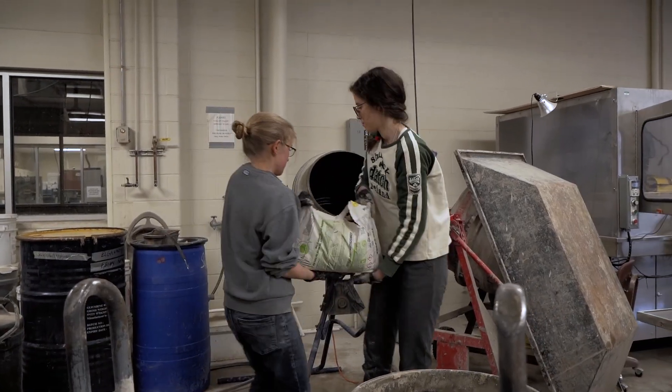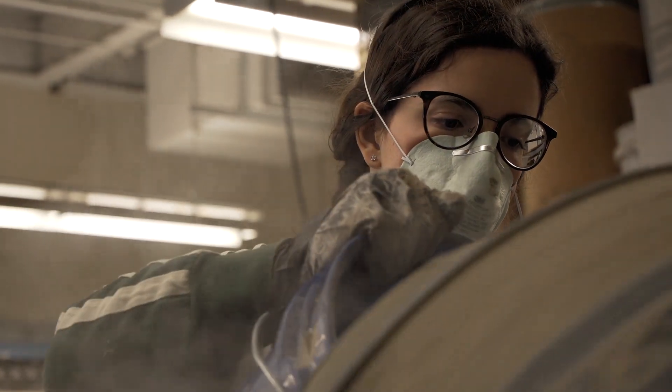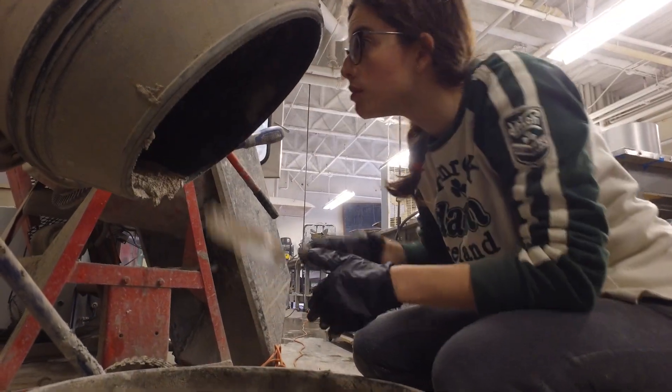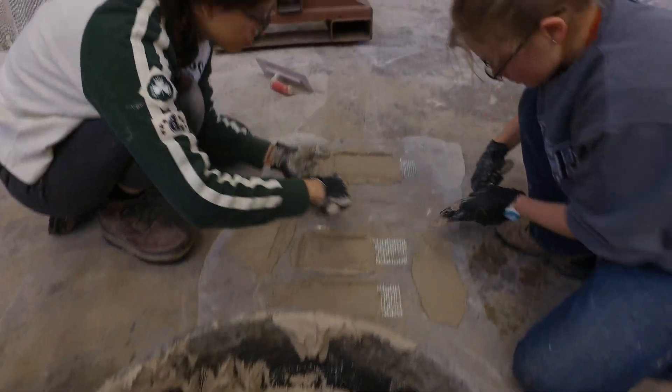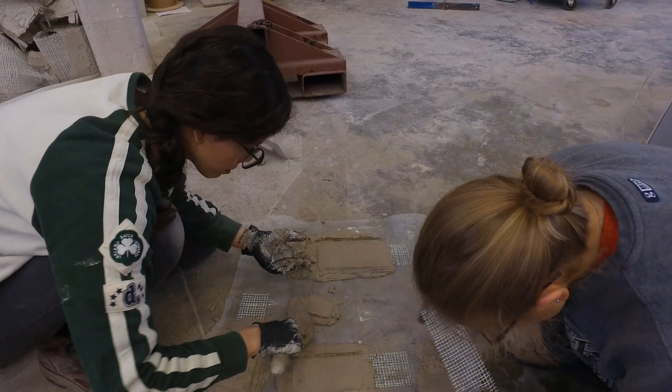Our research was based on building masonry columns. We had the materials shipped from Italy to actually reproduce the type of masonry that we have in Italy, and after building them we had to reinforce these columns with a new technology which consists of a very strong mortar with steel fibers embedded in it.